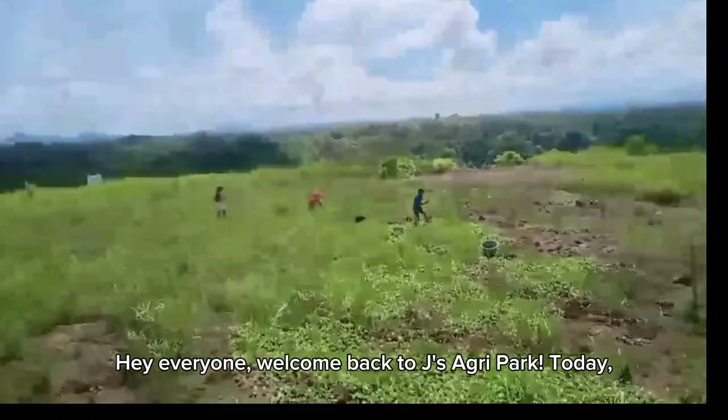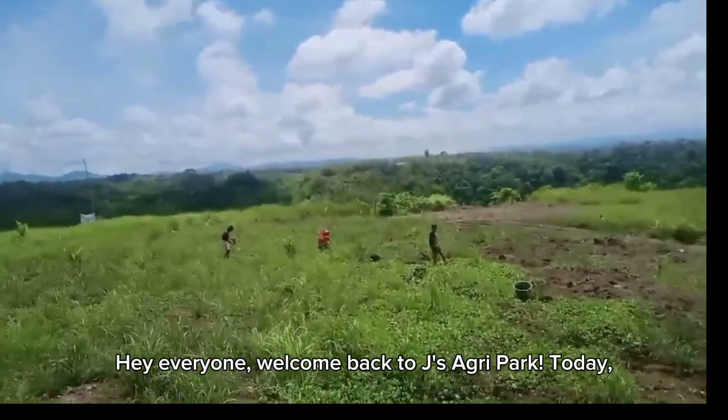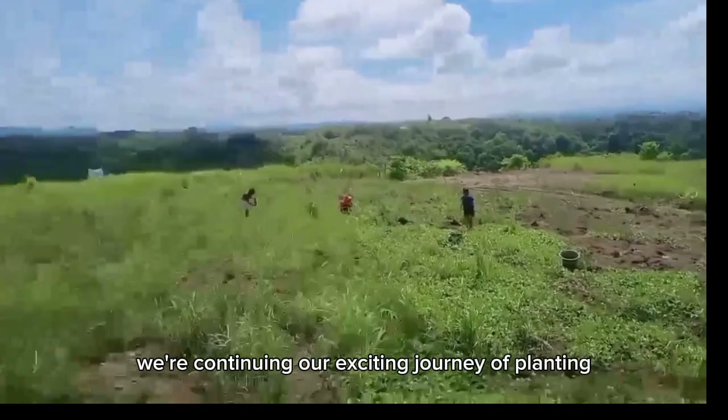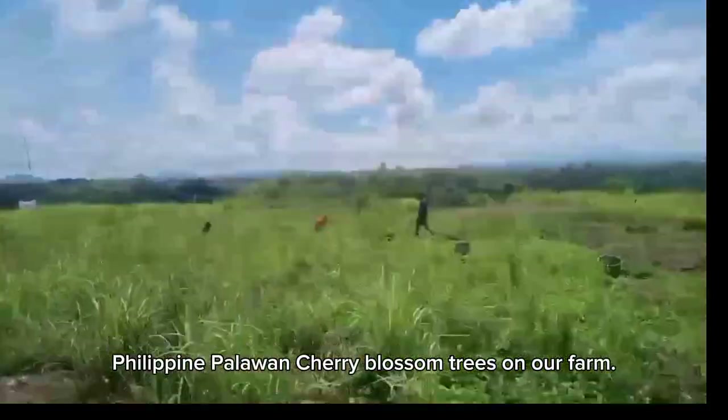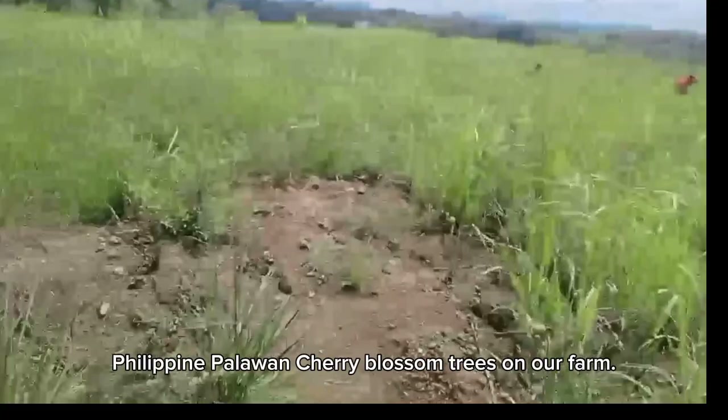Hey everyone! Welcome back to Jay's Agri-Park. Today, we are continuing our exciting journey of planting Philippine Palawan cherry blossom trees on our farm.